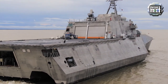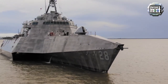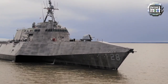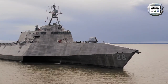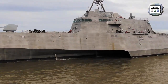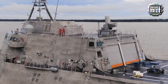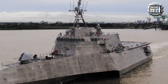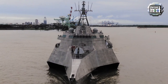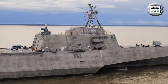LCS is a fast, agile, focused mission platform designed for operation in near-shore environments, yet capable of open-ocean operation. It is designed to defeat asymmetric threats such as mines, quad-diesel submarines, and fast surface craft. The Independence variant integrates new technology and capability to support current and future missions from deep water to the littorals.